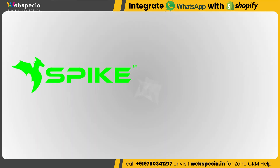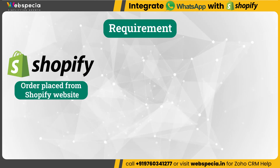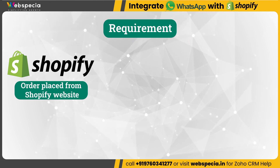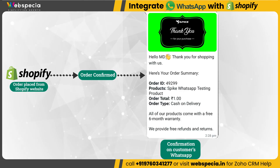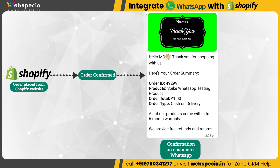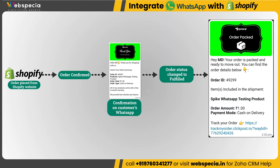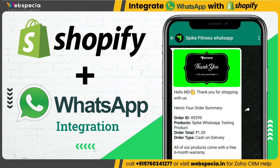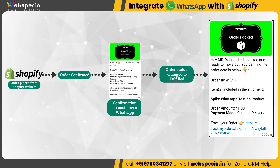Spike Fitness is one of our valuable clients from India who is running an e-commerce business with Shopify. They came to us with an integration requirement: whenever someone places an order from their Shopify website and the order gets confirmed, a WhatsApp message should be sent to the customer saying 'Thank you for shopping with us,' including order details. Once the order status changes to fulfilled, another WhatsApp message should be sent with 'Your order is packed and ready to move out,' including the order tracking link. We have integrated Shopify with WhatsApp Business API — let's see if this integration is working.